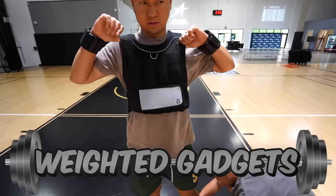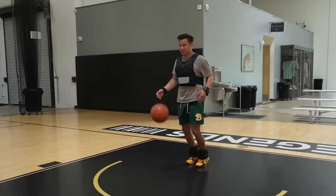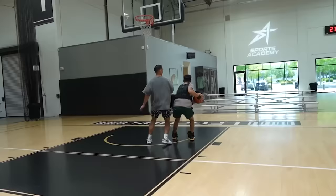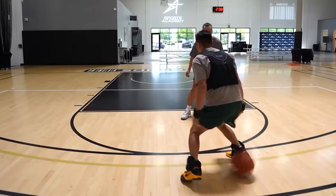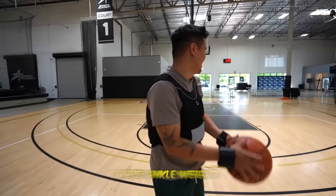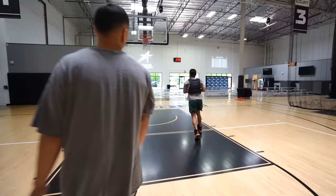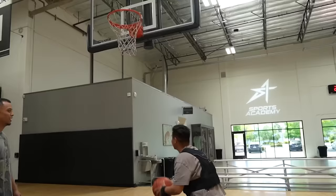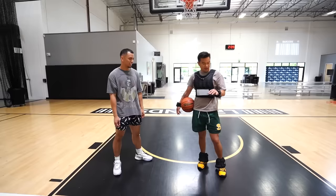The next three gadgets are weighted gadgets. This wristband costs $30, these ankle braces cost $30, and this vest costs $35. The weighted vest is nice — not too heavy. It feels like you're a bus. These ankle weights are deadly. You for sure have like 60 pounds on you right now. Let me try to do a layup. I like it. Good price too.